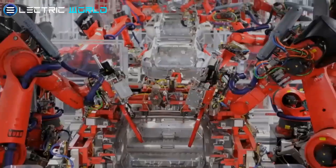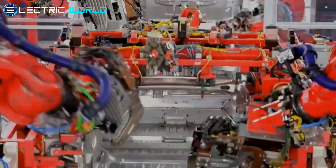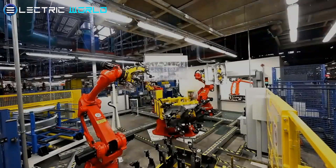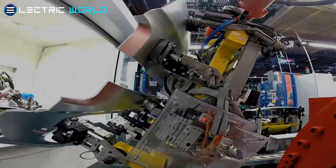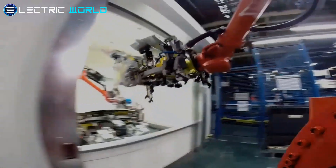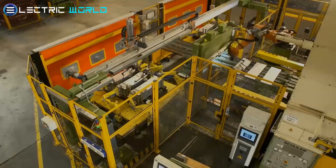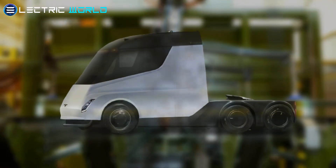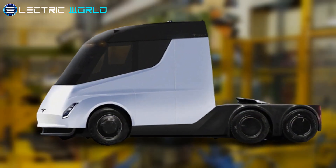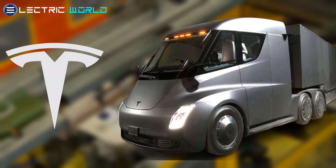Tesla is now considering an extension of its Gigafactory in Texas, dubbed "Bobcat." What would be constructed there, however, is still unknown. Journalists and bloggers in the United States speculate that it may be an abbreviation for battery cathode, and Tesla could rely on Spring Power's technologies for this. Another explanation is that a truck without a trailer is often referred to as a Bobcat in local slang, so this may be the Tesla Semi production hall.